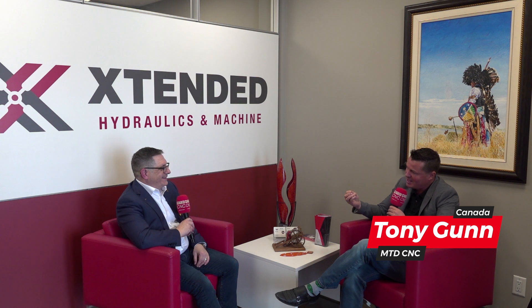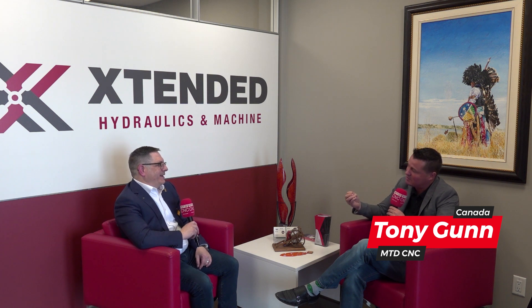Let's get into Extended Hydraulics. The majority of what you do is in the mining world. Sitting down with you and listening to you talk has shown me just how little I know about that part of the industry — it is fascinating. Could you share with the audience, since 2013 when you bought this company, where the focus has been in your manufacturing and what sets you apart?